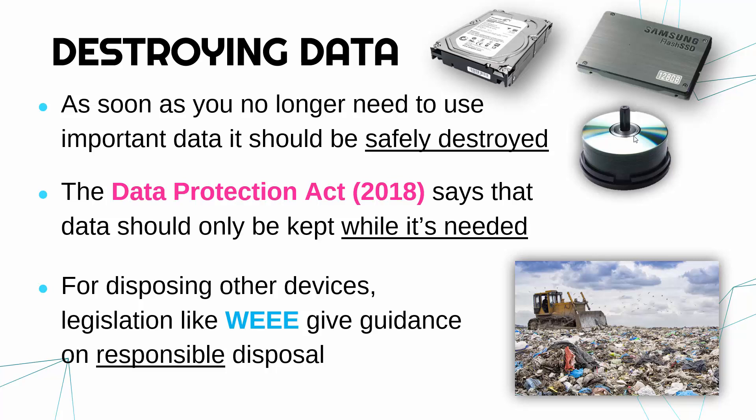One example is WEEE, which stands for Waste Electrical and Electronic Equipment — you don't need to learn that acronym — but this is a directive from the European Union giving guidance on how to responsibly dispose of computer equipment, because too much of it gets shipped to less affluent countries where it's left on landfill. Ideally it should be recycled.